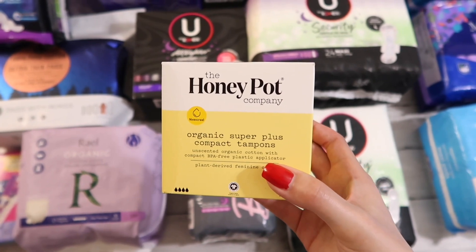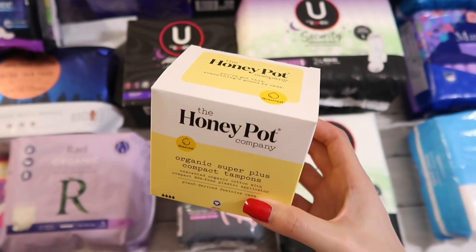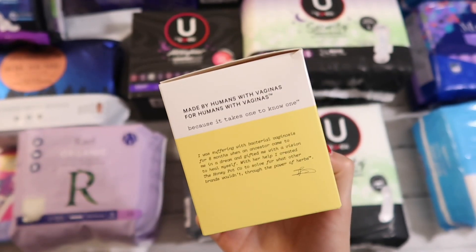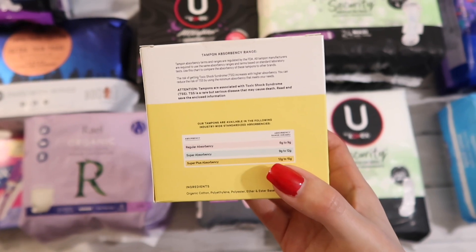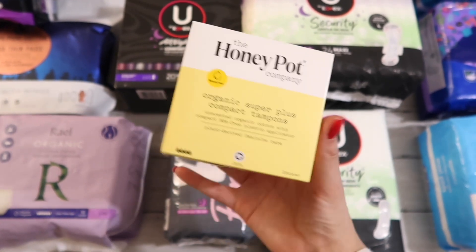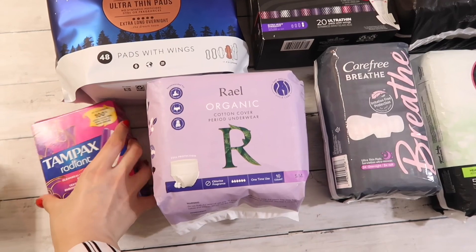The first item I picked up is the Honeypot compact tampons in size super plus. I actually bought the supers many months ago and I love them — they're one of the very few tampons that work for me in general and the only organic tampon that works for me overall. I'm really excited to try these. They're supposed to be more absorbent than the supers and hold 12 to 15 grams of blood, so I have high hopes.